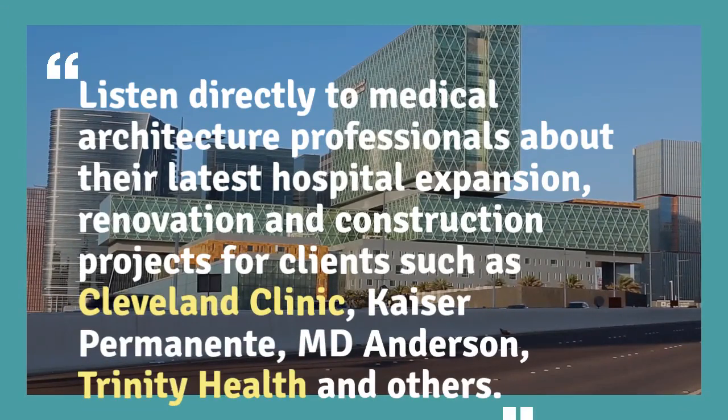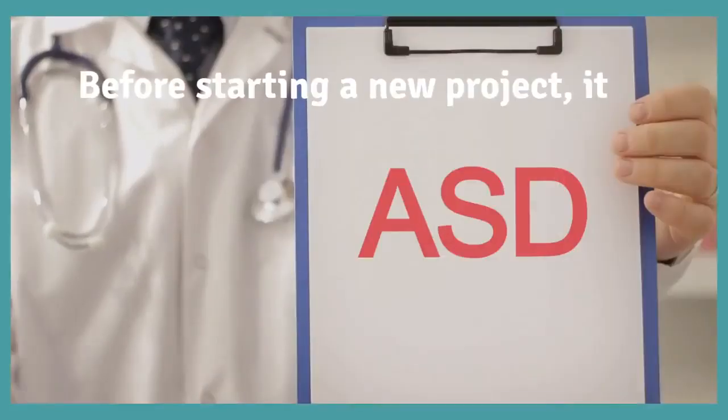Listen directly to medical architecture professionals about their latest hospital expansion, renovation, and construction projects for clients such as Cleveland Clinic, Kaiser Permanente, MD Anderson, Trinity Health, and others.